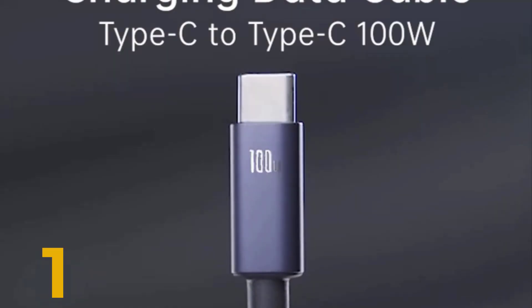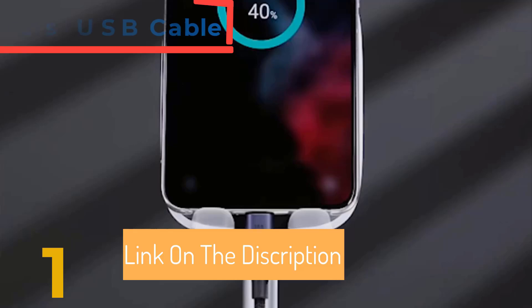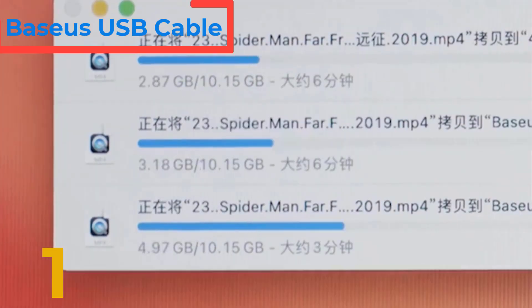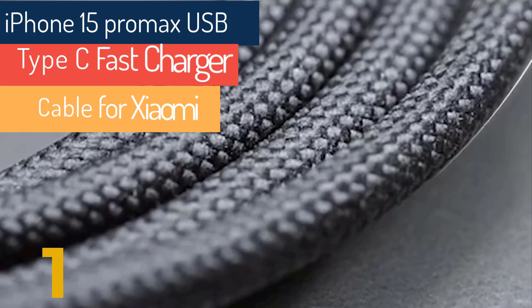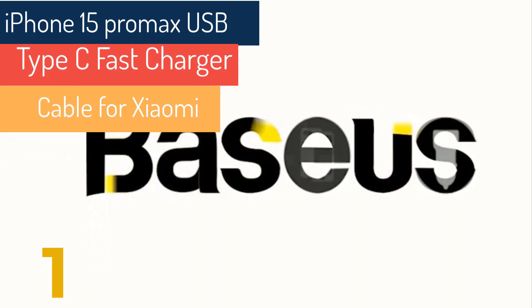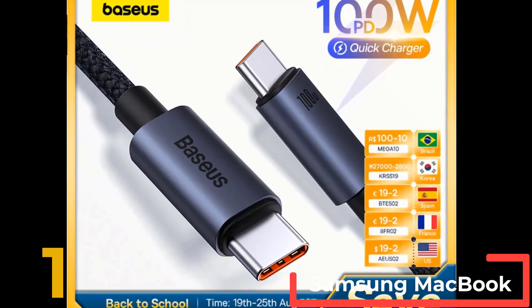Let's get started. Number 1: The Baseus USB cable for iPhone 15 Pro Max is a high-performance USB-C to Type-C fast charger cable, designed for rapid charging and broad compatibility. Supporting up to 100W power delivery, PD 3.0, and Quick Charge 5.0, this cable delivers a maximum output of 20V-5A, making it ideal for charging the latest USB-C devices.